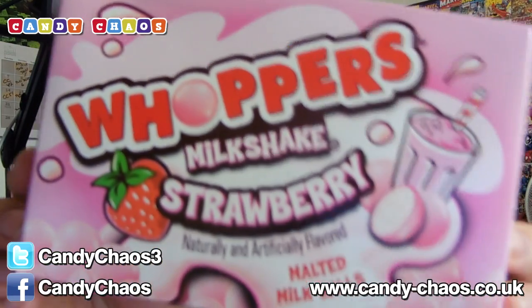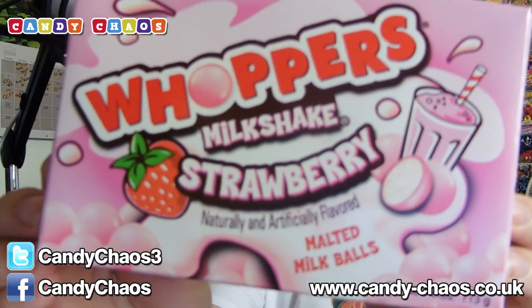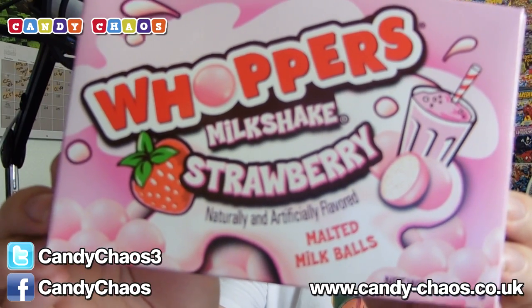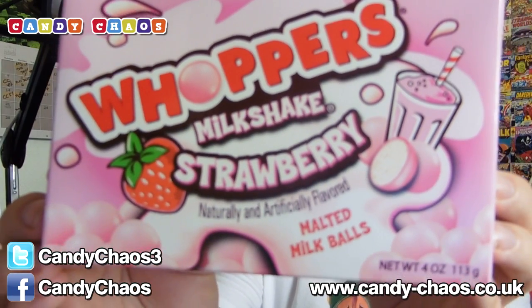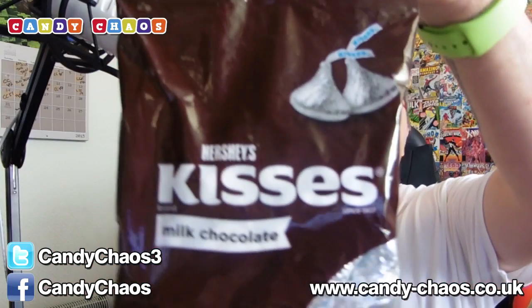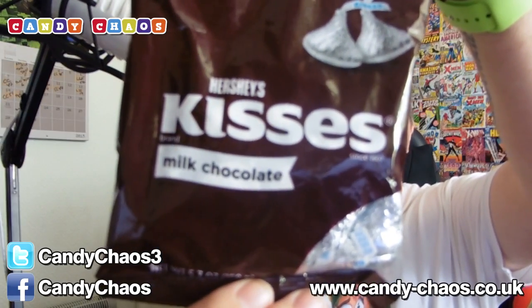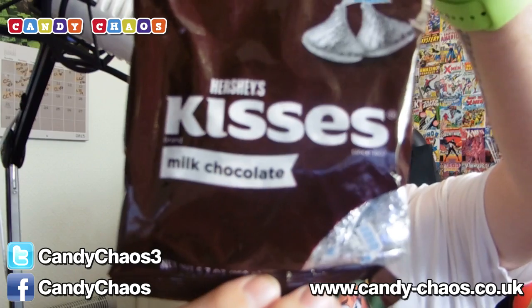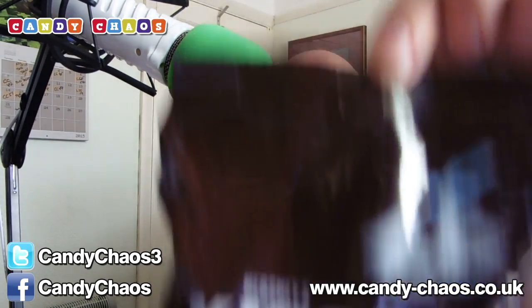Whoppers — these are very much like Maltesers in England, but these ones are strawberry flavoured. I had the chocolate ones before, and these are strawberry milkshake. Then we have a Hershey's Kiss — 'say it with a kiss' it says on the back of the box. These are just little chocolates wrapped up in silver foil. Pretty cool.